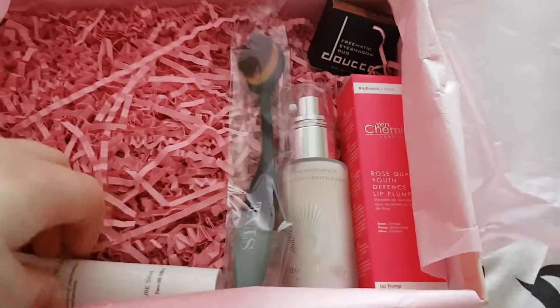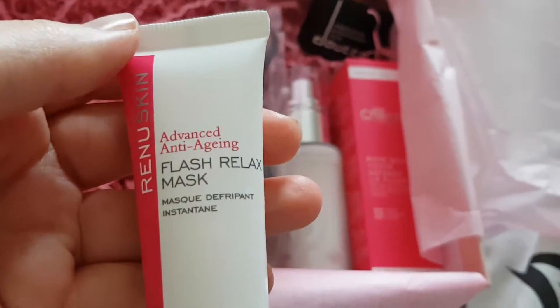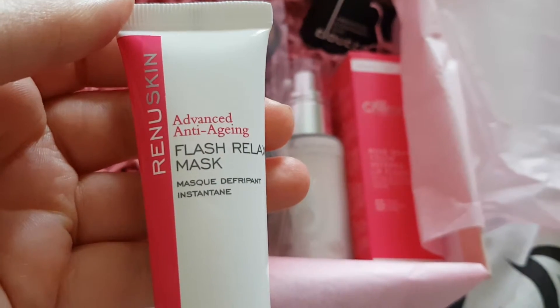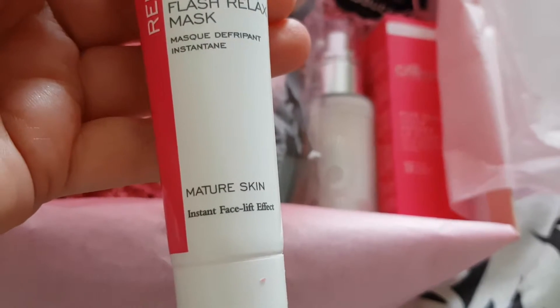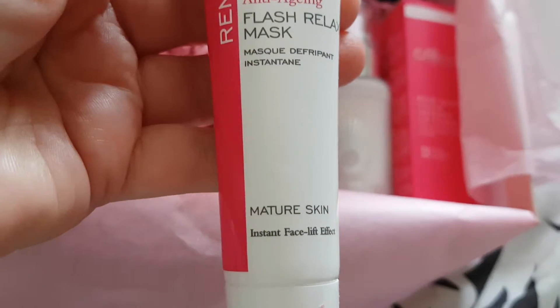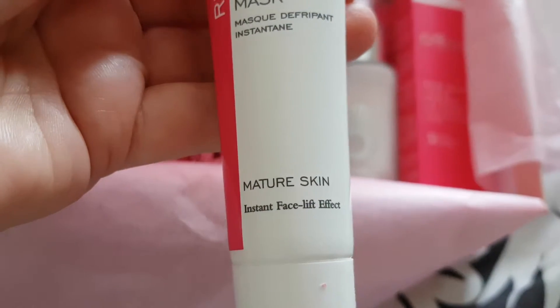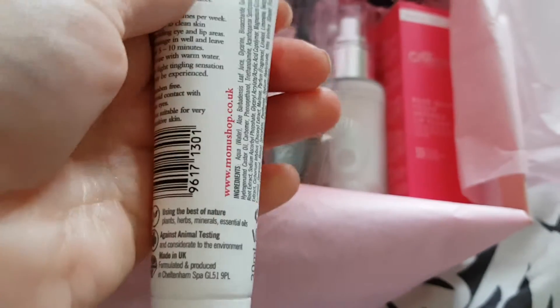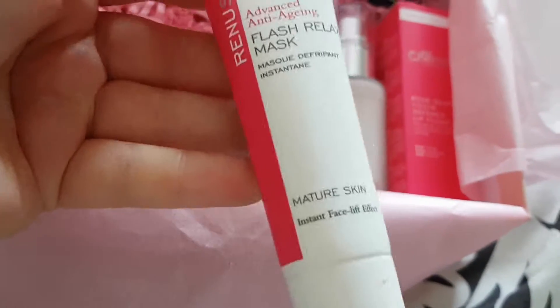Next, we have got a cream of some sort. This is the Flash Relax Mask by Renew Skin. I don't think I've ever had anything from this brand before and this is for mature skin. I feel like my skin is getting more mature — I'm about two weeks away from my 30th birthday. Instant facelift effect — that really appeals to me right about now. It's a 30ml bottle, so it's a fairly good size.